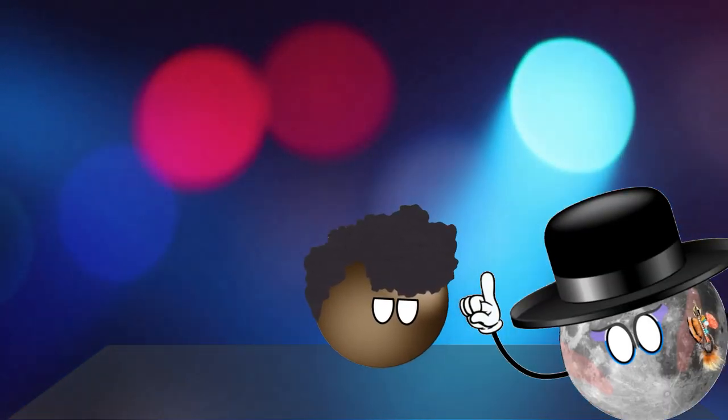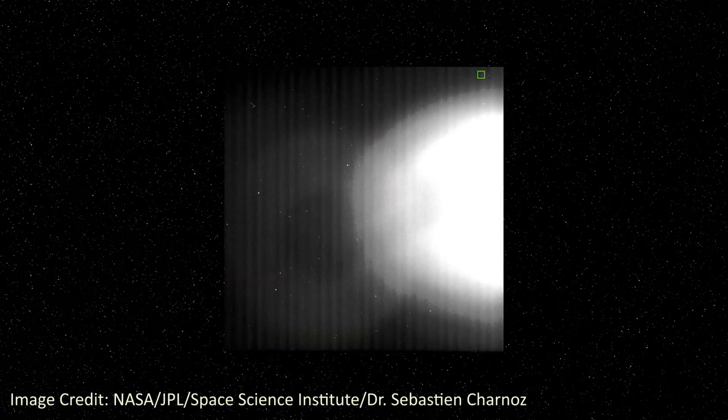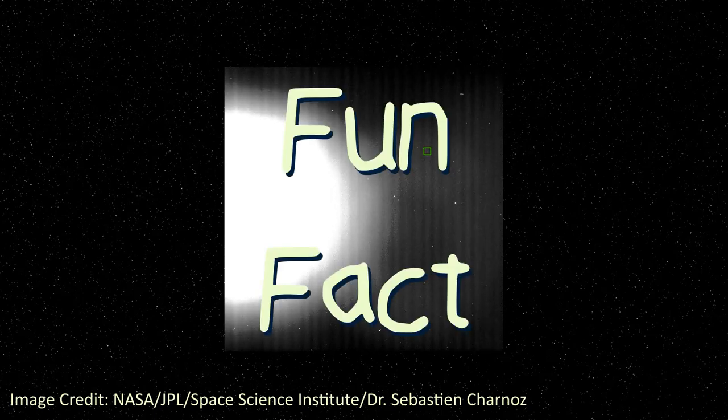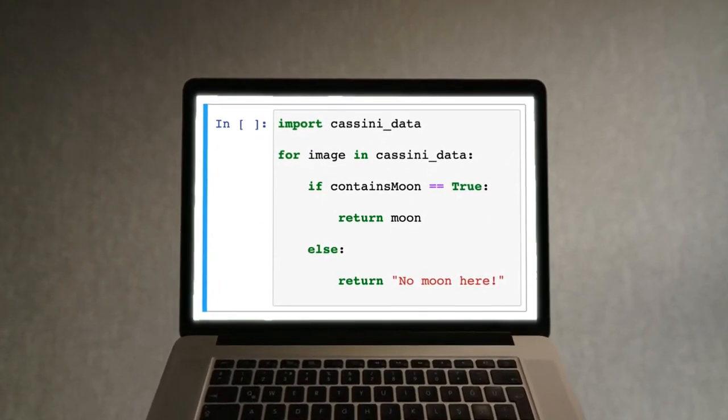The first of June 2004 to be precise, where Pallene was first seen in these images taken by the Cassini orbiter. The reason this looks like a scene from a David Lynch film is because the contrast has been cranked way up in order to see very faint specks in the image that could be moons.